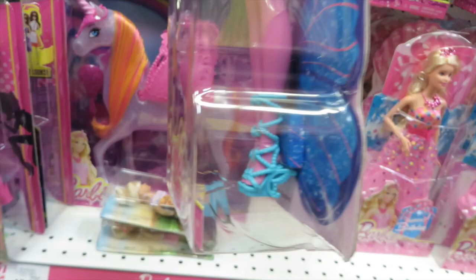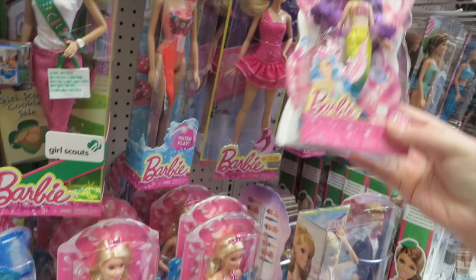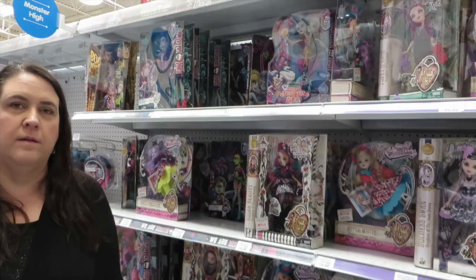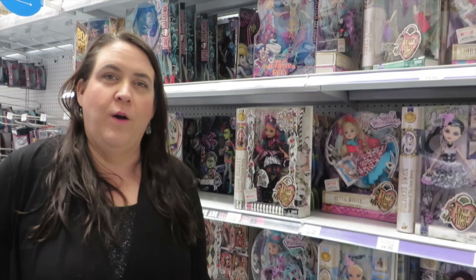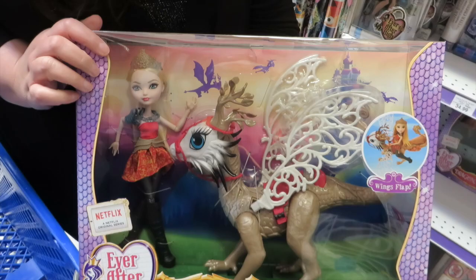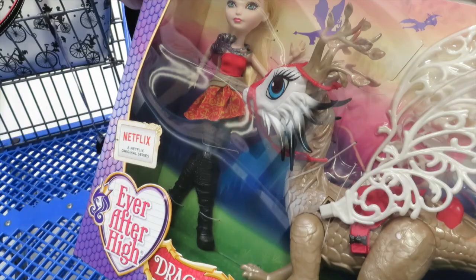This one still has Christmas wrapping paper on it. Oh wow, look at that griffin or dragon — Dragon Games, Apple White's Dragon Rider. That's pretty awesome. I really like her outfit too, love her boots. Wow, that is really cool. Darn Ever After High and their cute stuff. That's a big set for $29.99.